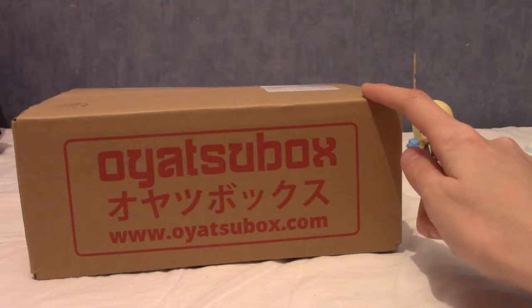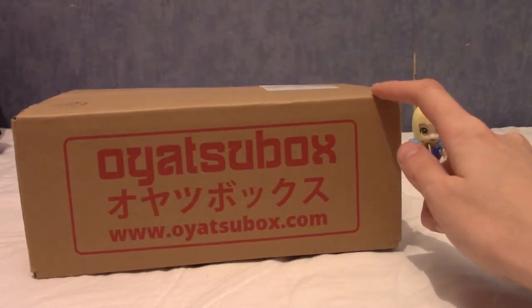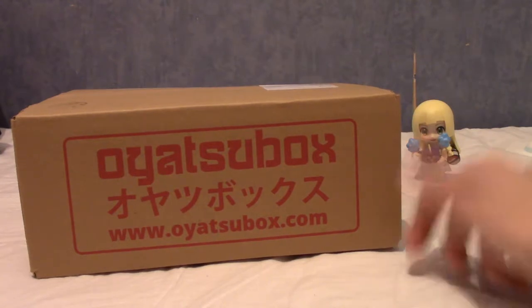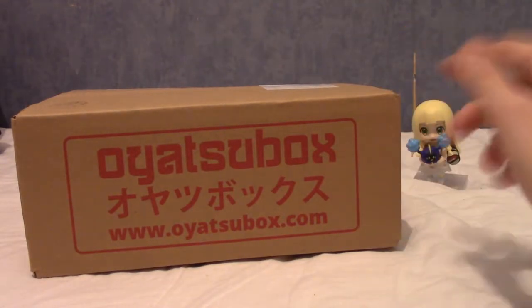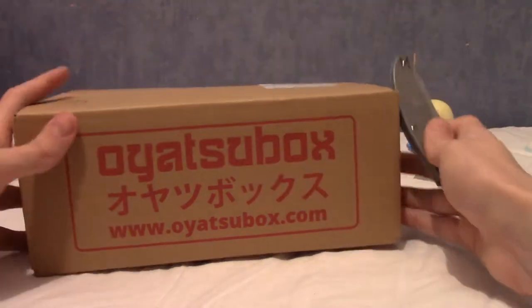So this will actually be the last Oyatsu Box that I make a video on, because I don't want to support a company that takes my money for nothing. On the bright side, they did actually send the January one, so well done to them there. That's like five out of six boxes they've actually delivered. Anyway, enough about me being salty about literally being ripped off. Let's jump into this.